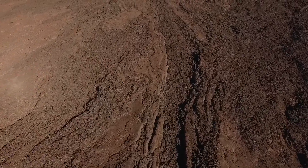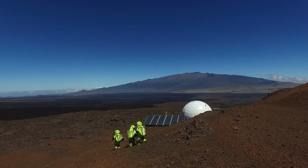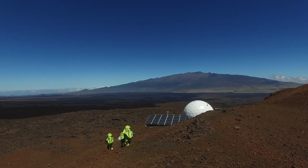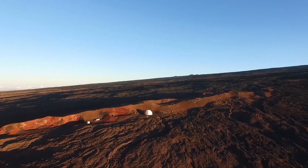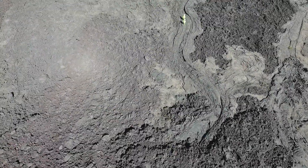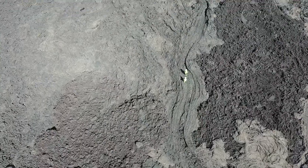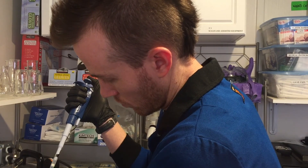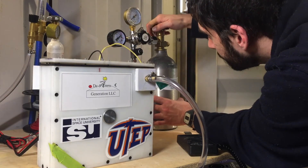HiSeas is a Martian analog with the purpose of studying crew cohesion and performance in isolated and confined environments. For the last seven and a half months, we've been living in a small habitat on the slopes of Mauna Loa Volcano in Hawaii. During the mission, we perform EVAs to investigate the local geology and conduct research including plant growth and veggie production of biomolecules and testing new CO2 scrubbing methods.